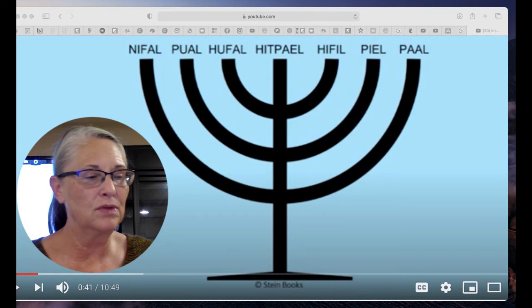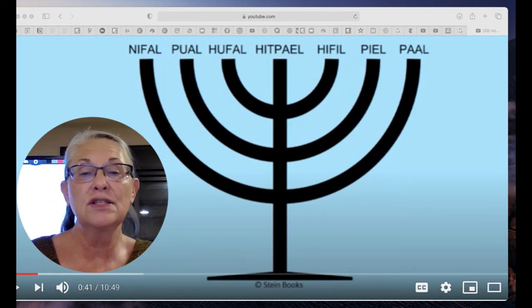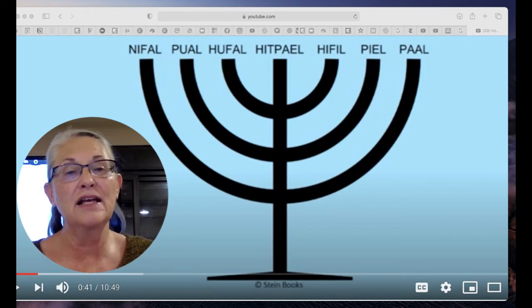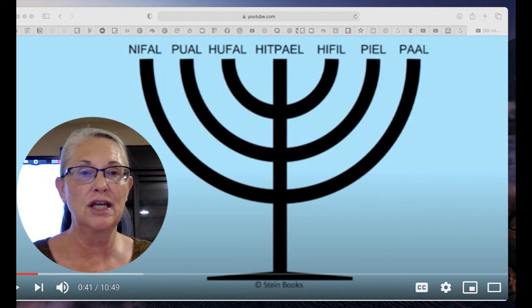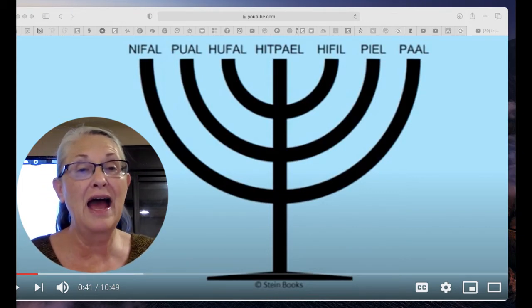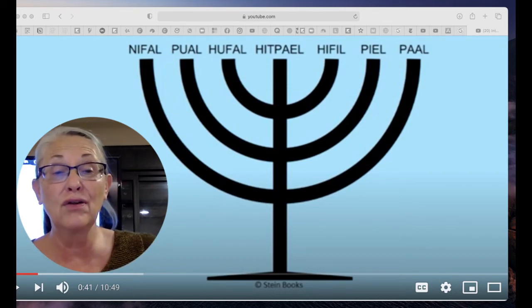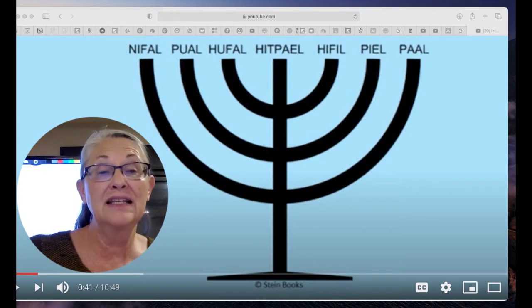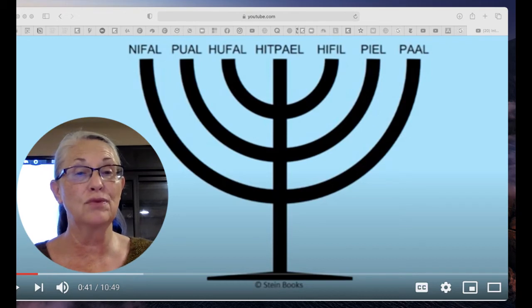I want to show you these buildings. As you can see, they're laid out like the menorah. Every single aspect of the menorah — there are seven branches — and every branch is intended to illuminate a particular aspect of the Beit HaMikdash, the Holy of Holies, the Holy Place, the Makom HaKadosh. Every aspect has to do with illumination.